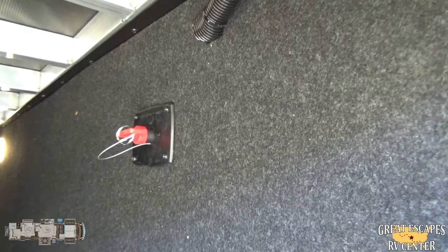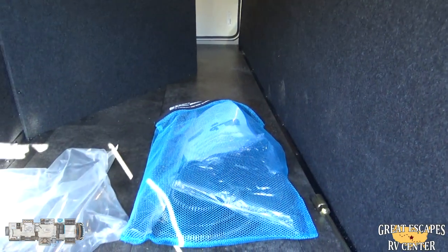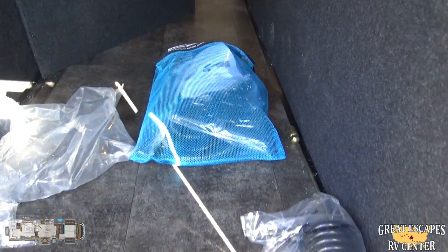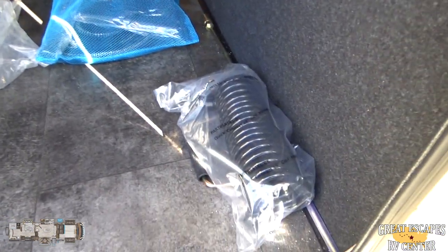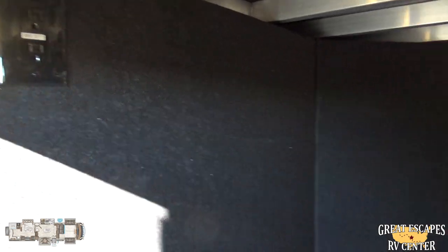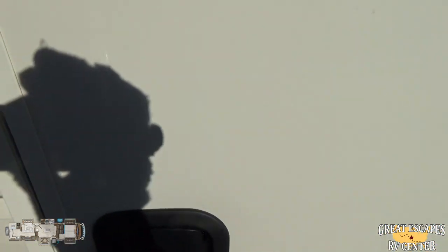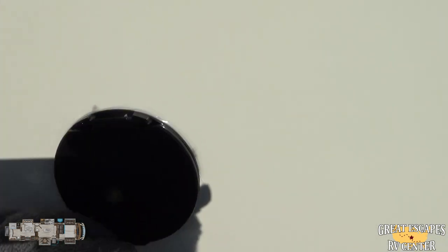The battery disconnect lets you shut off power so you don't have to worry about vampire energy draining your battery when you leave. It also comes with the Road Vac vacuum system — those are the hoses right there — so you can vacuum the inside or outside of the camper. There's also a quick connect for a coiled hose. Everything under here has upgraded LED lights with a motion sensor. The slam-latch baggage doors include a quick-connect hose section so you can rinse off your shoes, the kids, the dogs, and the steps.